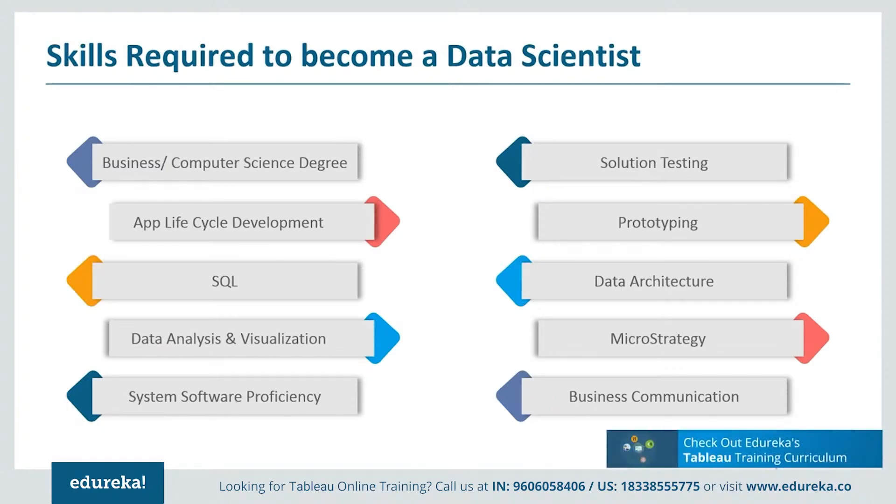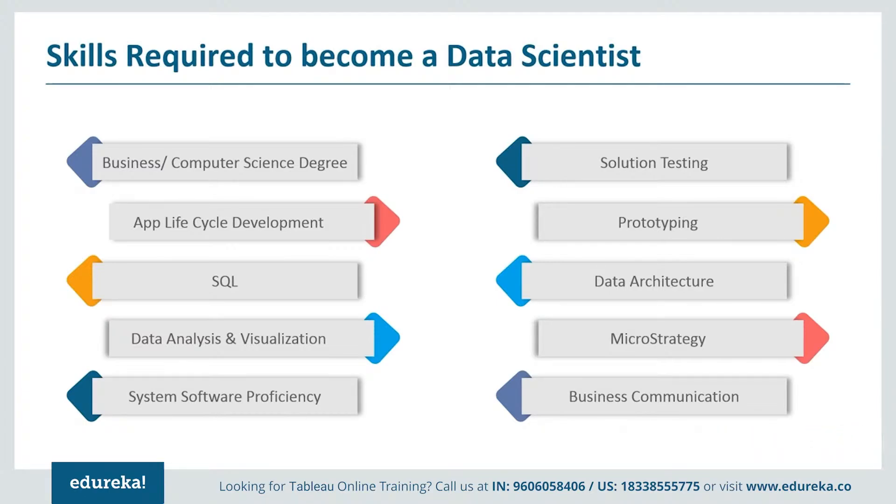They need to be self-motivated for finding solutions and improvements to systems. During the phase of customer testing and prototyping, they need to maintain strong attention to detail for spotting errors in data or coding. Having knowledge of MicroStrategy and data architecture is a definite bonus. A little efficiency in written and oral communication skills never harmed anybody. This skill set is enough to make yourself fit for the position of a Tableau developer, and there are many opportunities available in the IT market for candidates who acquire these skills.